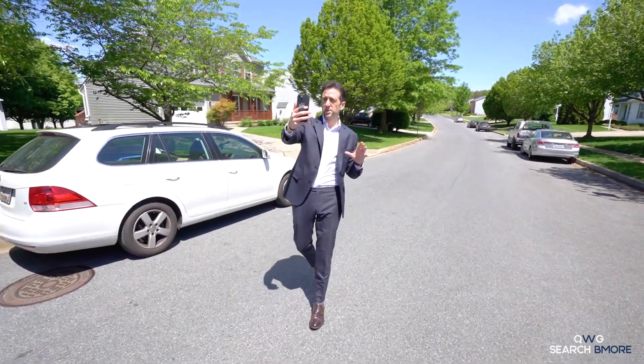On one of the most picturesque streets in all of Hampstead, Maryland, this is 1882 Upper Ford Lane.